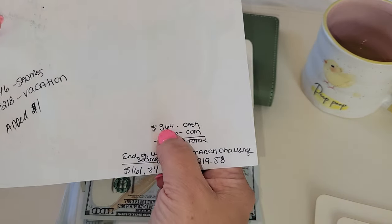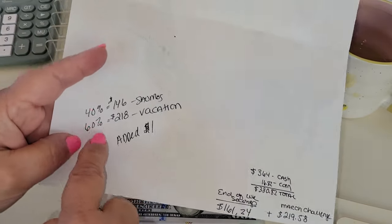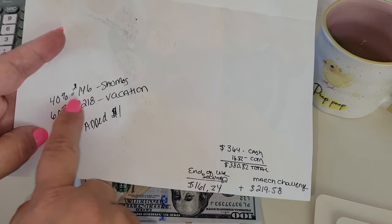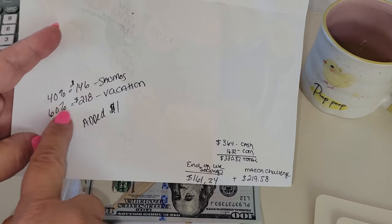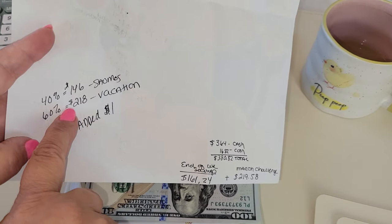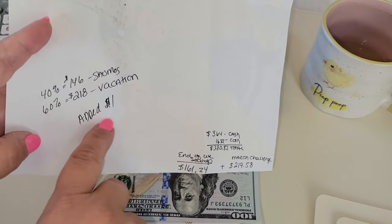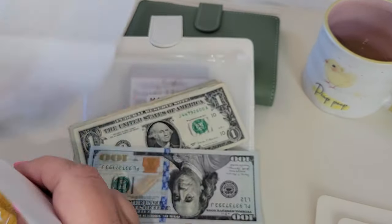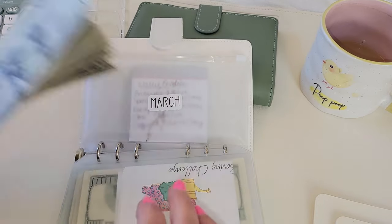So again, I will be stuffing $365 today. These numbers reflect the $364. But 40% is going into my savings category, so that's $146. And 60% is going into my vacation fund, which is $219 or $220, because I added the extra dollar. So let's get to counting and making sure we have all the money here.